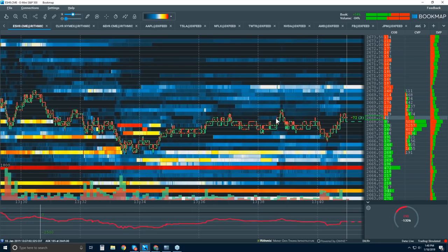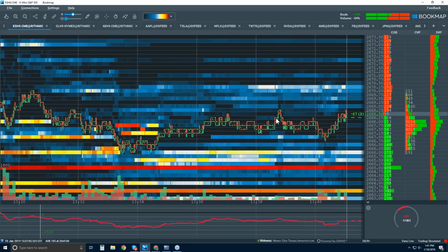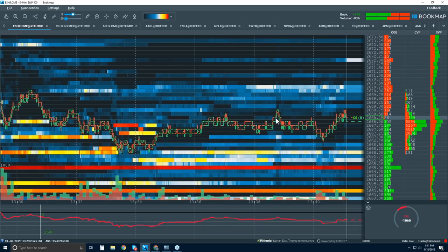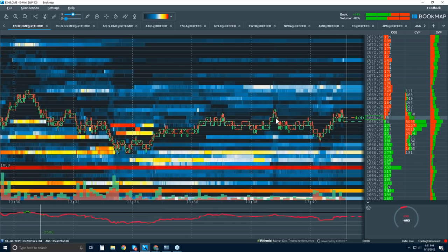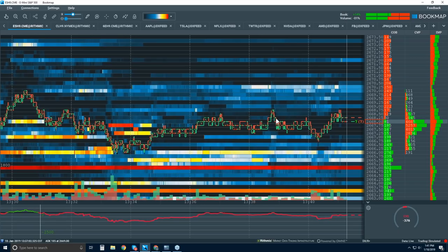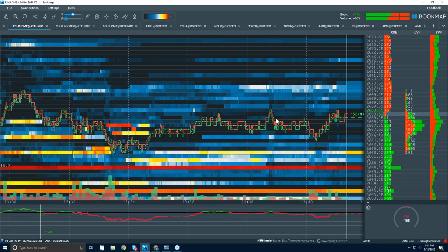The mini DAX is thinly traded — it's a derivative of the bigger contract. The fills can be kind of odd and strange, but it does allow scaling, which is nice. And usually when I scale, it goes wrong. The bigger you are, the more wrong you are — I prefer not to scale in, maybe once, but that does it.